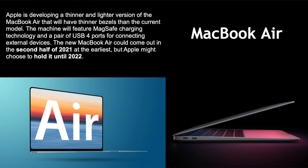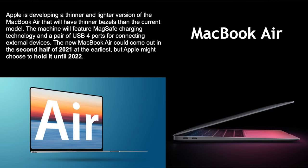MacBook Air: recently popped up in rumors with a thinner and lighter version of the current MacBook Air. It could feature MagSafe charging for the first time in five years — instead of plugging in USB-C, MagSafe is a magnetic connector that just clicks on without inserting. The new MacBook Air could come out in the second half of 2021 at the earliest, but Apple might hold it until 2022.